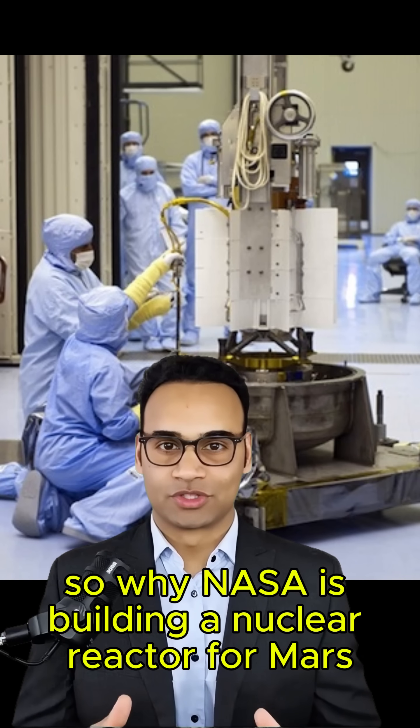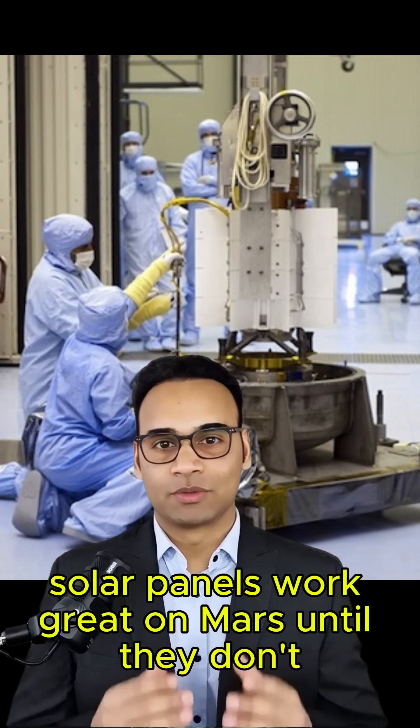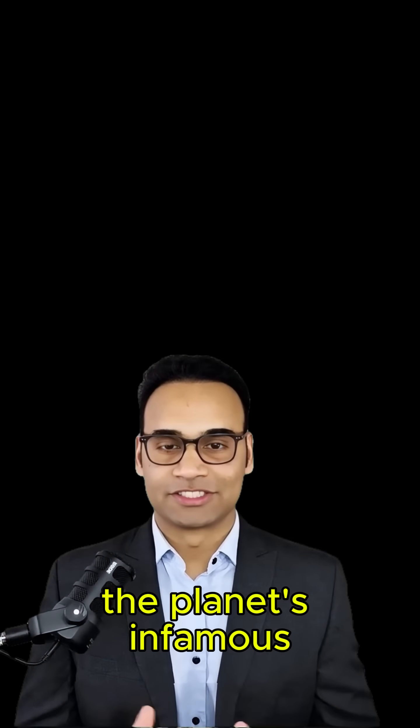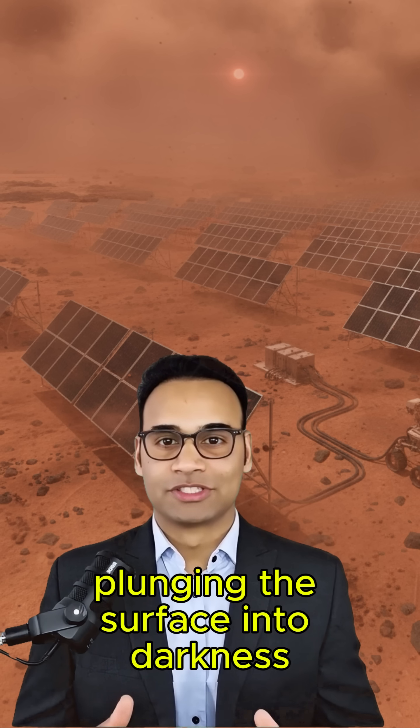So why is NASA building a nuclear reactor for Mars? Let me explain this. Solar panels work great on Mars, until they don't. The planet's infamous dust storms can block sunlight for weeks, plunging the surface into darkness.